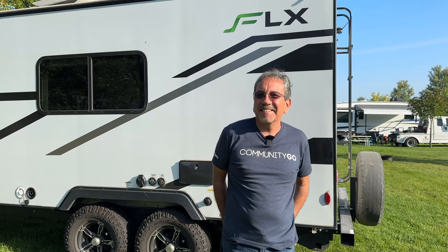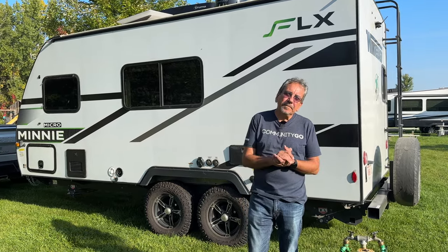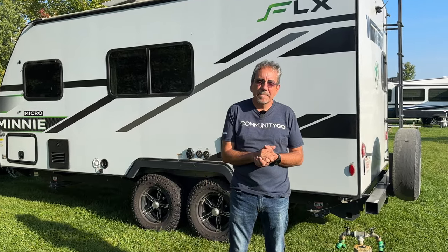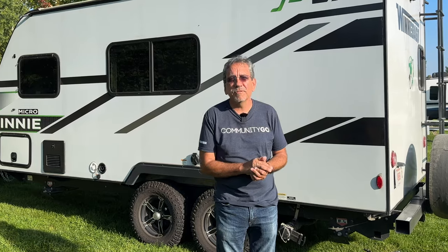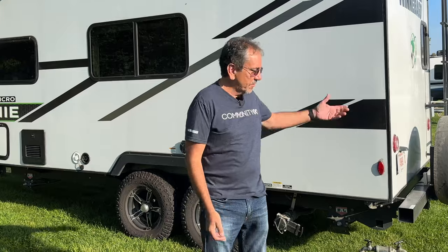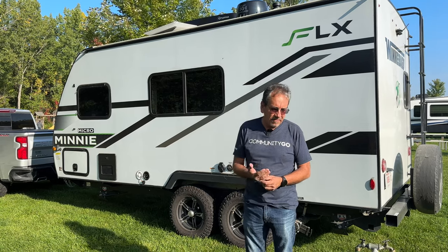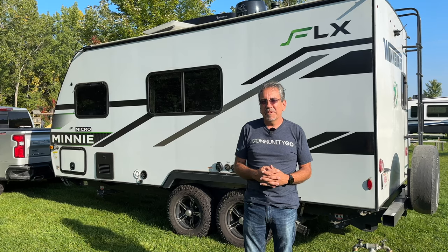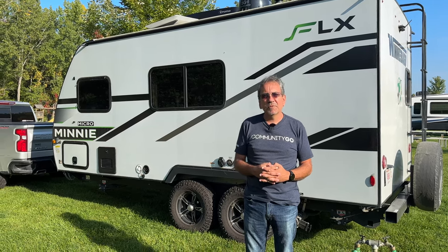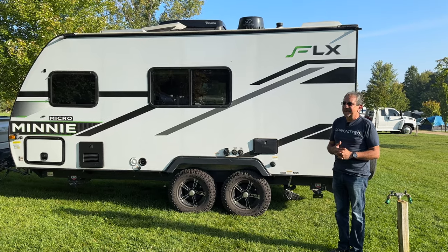Do you have any advice for someone finding your channel for the first time who wants to get into RV travel? First of all, rent one — because a lot of people say RV stands for 'ruined vacation.' Rent one, see if you like it, see if you can survive with your spouse and children in such a small space. You learn as you go along. I had this idea that campgrounds would be like hotels with a 24-hour desk — I was new to camping as well as RVing. Just rent one and go to your local state park or campground and see if you like it.